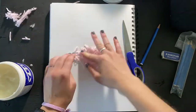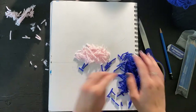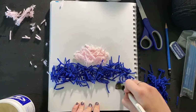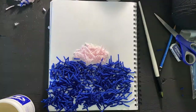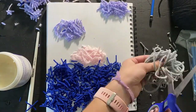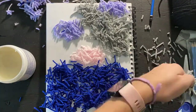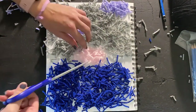For my mosaic project, I decided to use yarn because I have a ton of it. I cut a bunch of different colors into tiny little pieces and painted glue onto the paper in different shapes, then put the different colored yarns on top. I tried to make a sunset over the ocean with clouds, but I didn't have the right colors so it looks kind of funny, but I still really like how it turned out. It was fun to make.